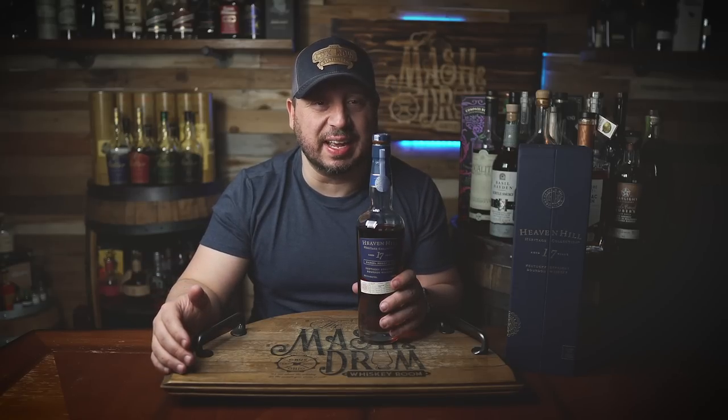Back in early March, Heaven Hill Distillery announced the release of Heaven Hill Heritage Collection 17-year-old barrel-proof Kentucky straight bourbon whiskey — the first edition of the new Heaven Hill Heritage Collection, celebrating the distillery's exacting maturation standards. Each spring, this annual highly limited release will feature some of the distillery's oldest inventory of aging whiskey. Is it worthy of the $275 price tag? I can't wait to find out on the Mash and Drum.